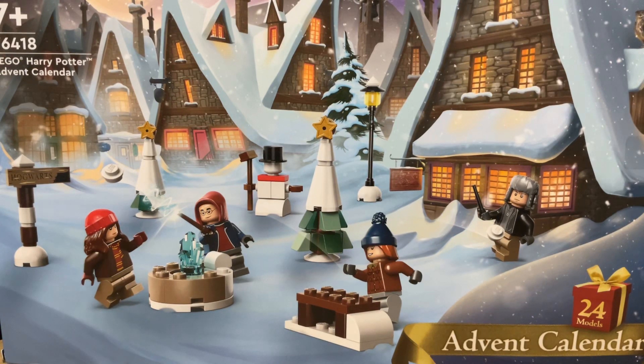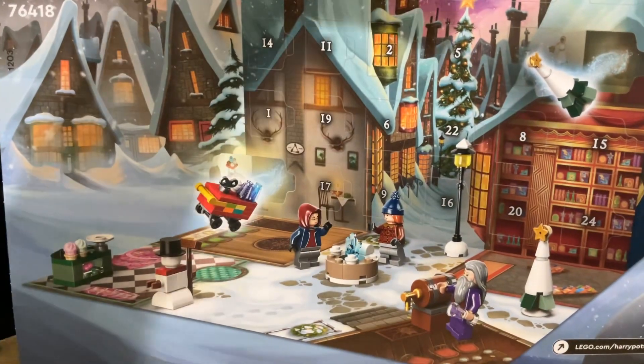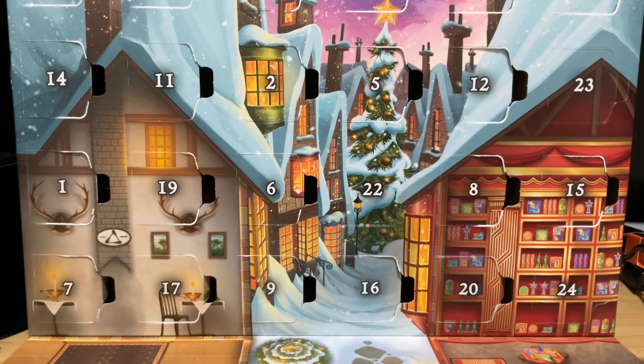Hello and welcome everyone to day 22 of the Hogsmeade themed Lego Harry Potter advent calendar. We had a few Hogwarts themed ones, but this is the Hogsmeade themed Lego Harry Potter advent calendar. I can say it's Hogsmeade because that's what it is really.